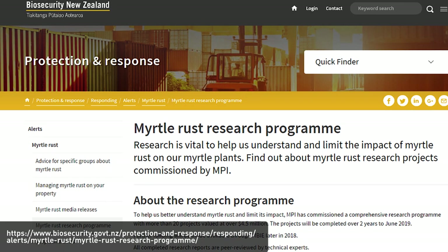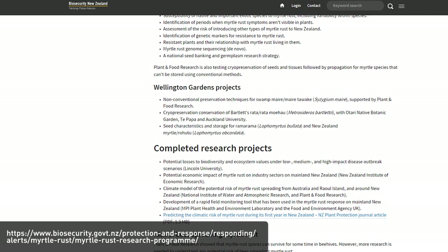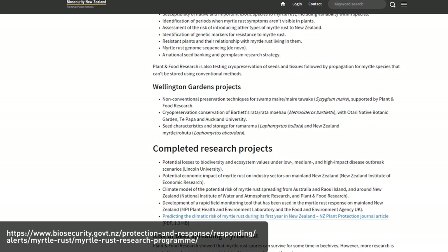To help us understand myrtle rust better and limit its impact in New Zealand, MPI has commissioned a comprehensive research program involving more than 20 projects. These will be completed over the next two years. I'm going to show you some of the research that I'm involved in.